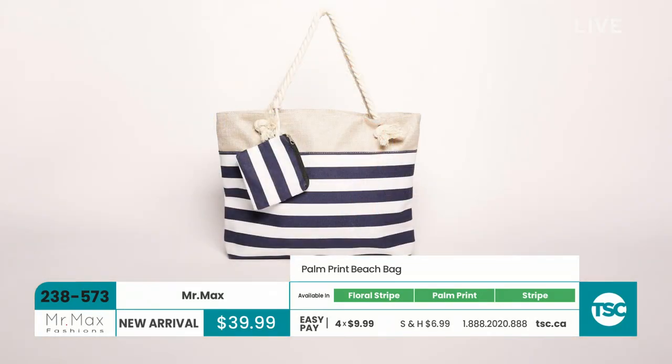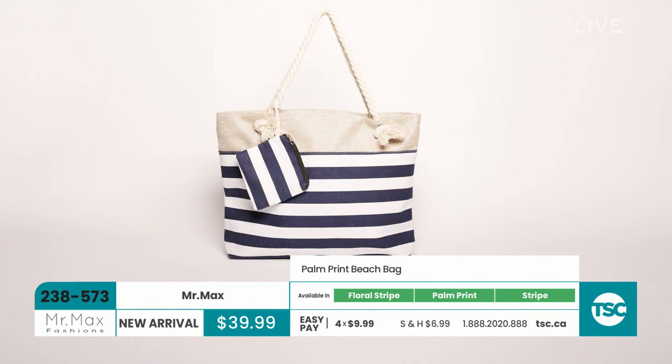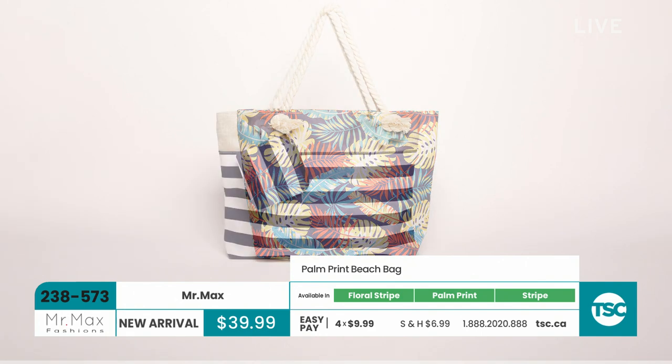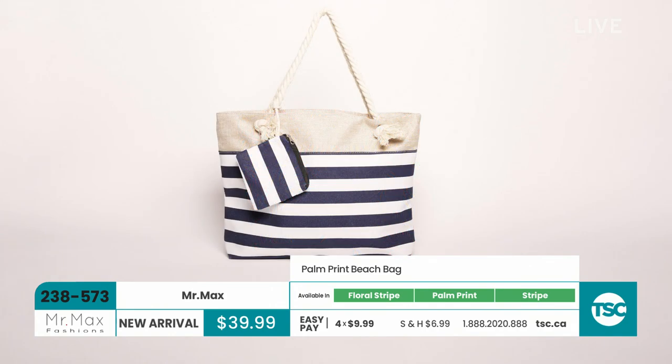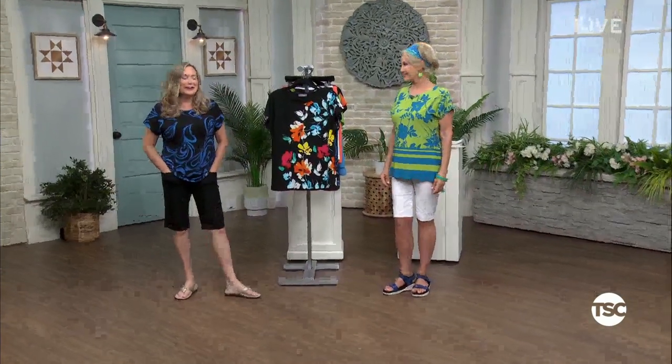The striped one actually comes with a little inner purse. There's the leaf print and a floral one as well. Check on our website — clearly they only took pictures of two. On the website hopefully they'll show you the floral. $39.99. We'll try and make notes so we can show the floral on air tomorrow.